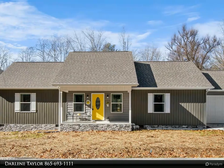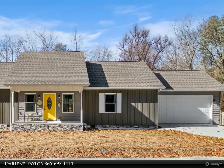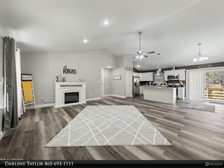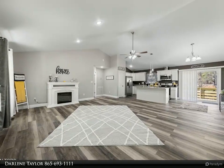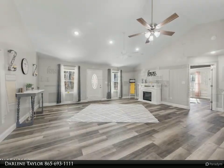This Wallace Real Estate property video is presented by Darlene Taylor. New construction custom-built ranch style home with an open floor plan. This new home is the total package: three bedrooms, two baths, split bedrooms, tray ceiling, and recessed lighting.